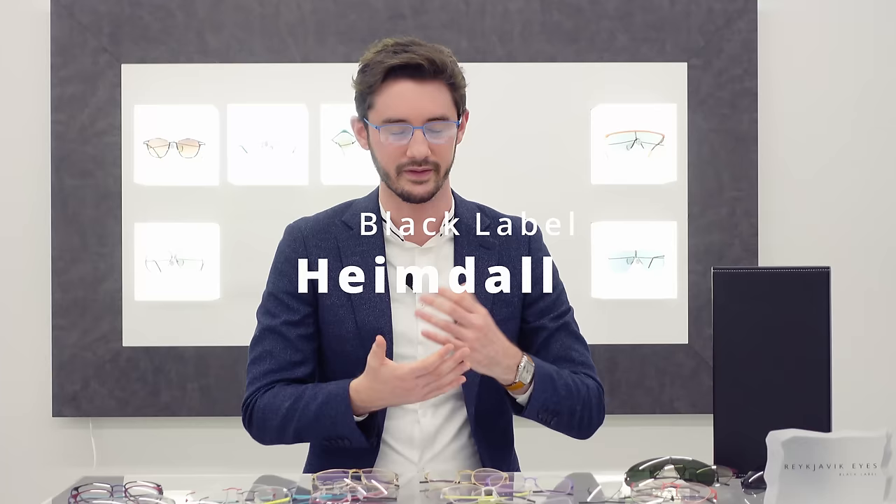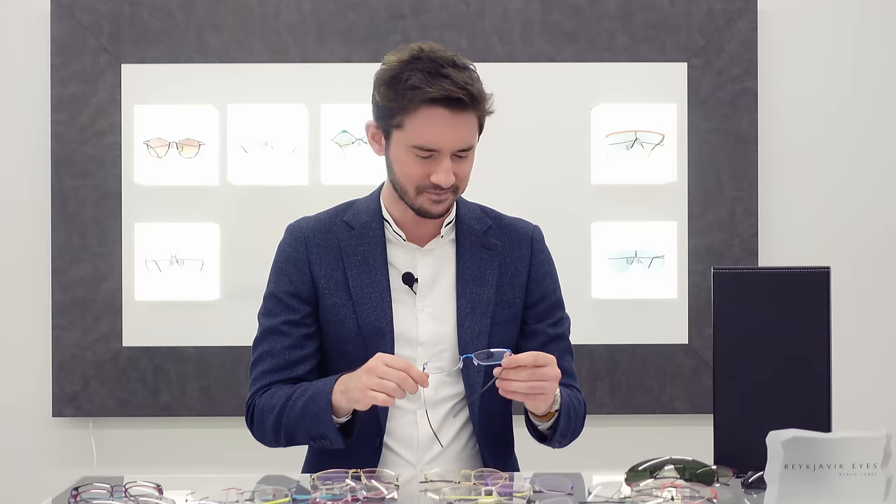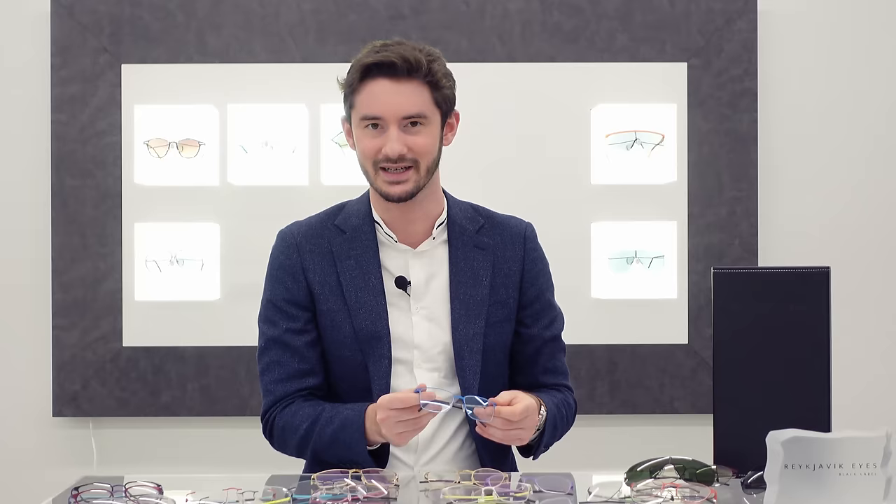This next model is called the Heimdall. The second thing that people are aware of when they put on a pair of Reykjavik Eyes glasses is that they feel flimsy — they definitely don't feel like a strong pair of glasses. They're very deceiving. Because they flex and bend so much, they feel like they might just fall apart. And to the untrained eye, that's what they expect, so most people give them straight back saying they'd break those in two minutes.